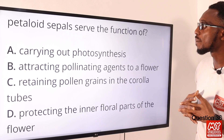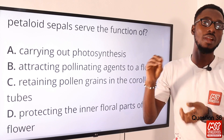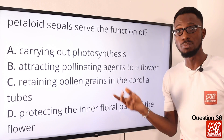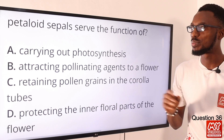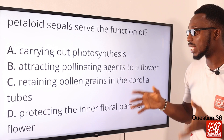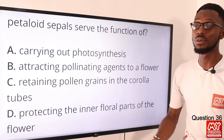Question 36: The petaloid sepals serve the function of what? Basically, it protects the flower in the bud and it supports the petals when it is in bloom. So we are looking at a protective function — protecting the inner floral parts of the flower. So option D is the correct option.